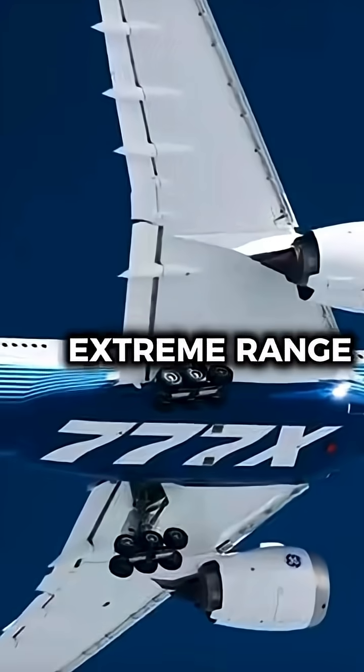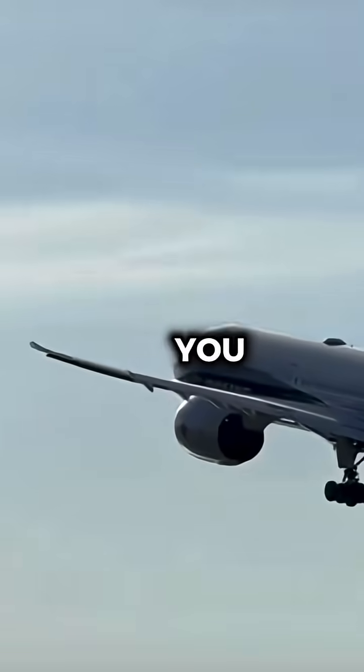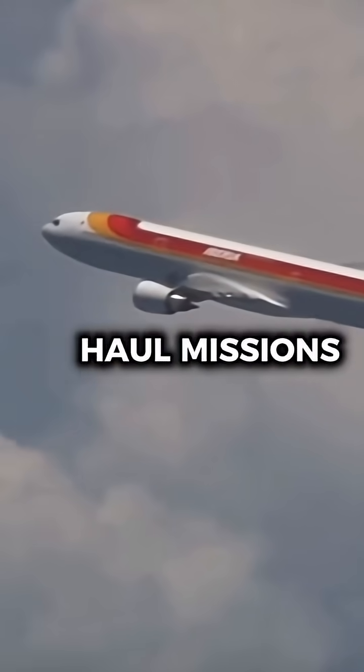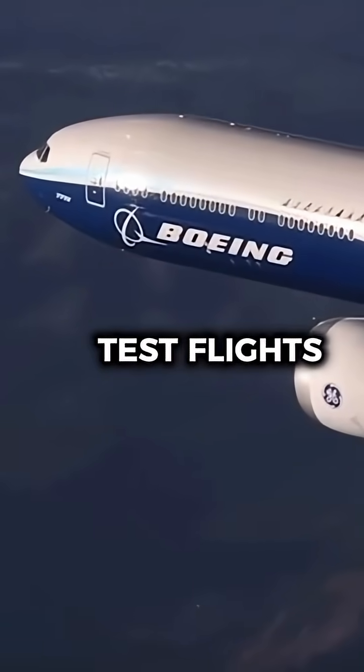How did Boeing test the 777X's extreme range? Well, this might shock you — let me explain. To prove the 777X could handle ultra-long-haul missions, Boeing pushed it through a series of grueling test flights.